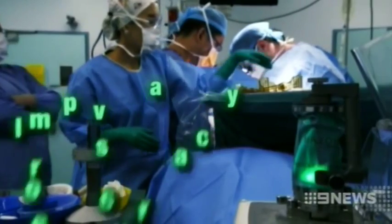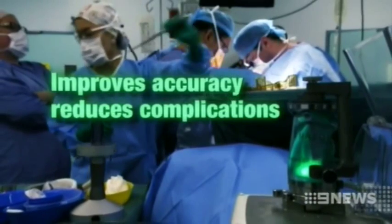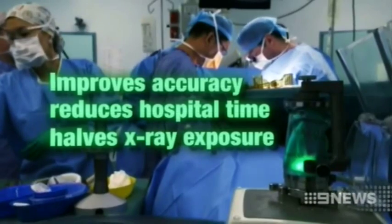The robotic technology not only improves accuracy — overseas research has shown it also reduces complications and time spent in hospital, while halving the amount of X-ray exposure.